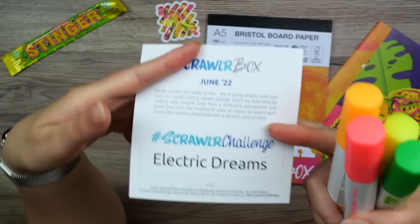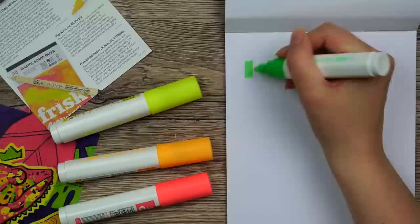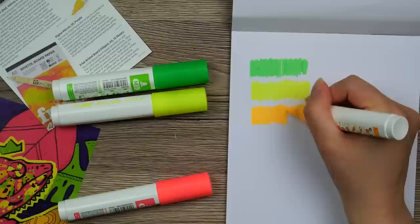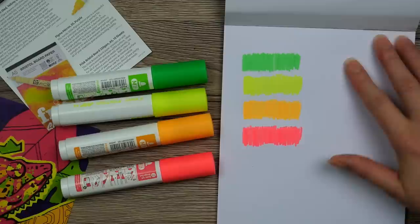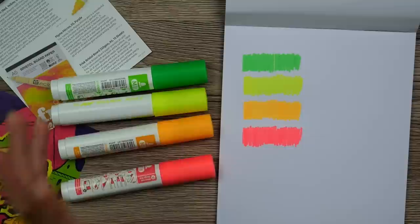I love the color scheme, but it isn't really a color scheme that I normally use, so this might be a little challenging for me. Let's check out the Scrawlr challenge, which is Electric Dreams. Let's try out these Pinter pens. That is a bright green, a glowing yellow — these are very much highlighter colors. That red one almost makes the other colors look a little dull.